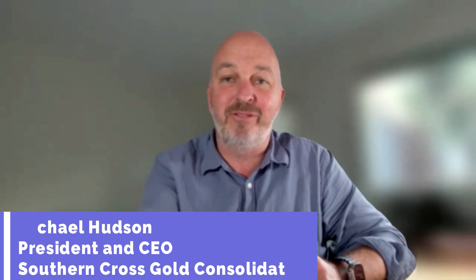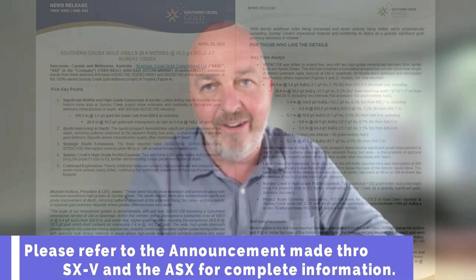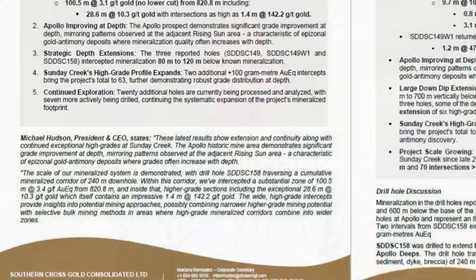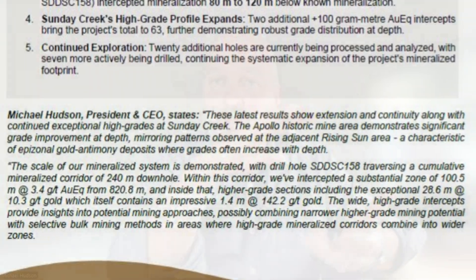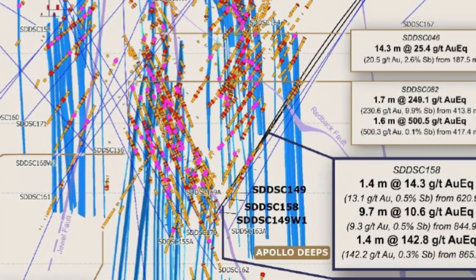Good morning everybody. Another day, another set of results, and here we go again, as I say often. This time we've got some results from three holes from Apollo, which is the farthest eastern side of that core drill area. We saw extensions of the mineralized system — some very good extensions, 80 to 120 meters. We've shown continuity and some high grades. And most importantly, the system that we saw getting better at depth at Rising Sun is doing exactly the same thing at Apollo. A very good set of results, building this project block by block.